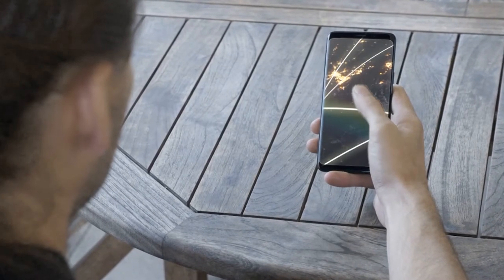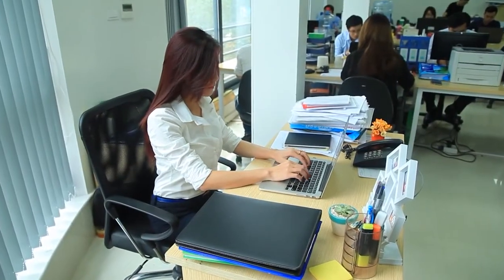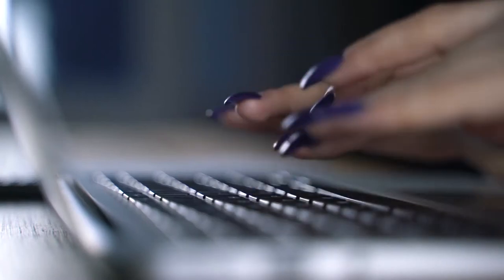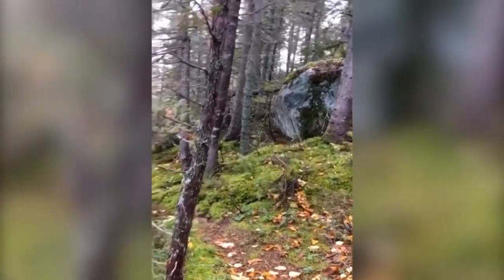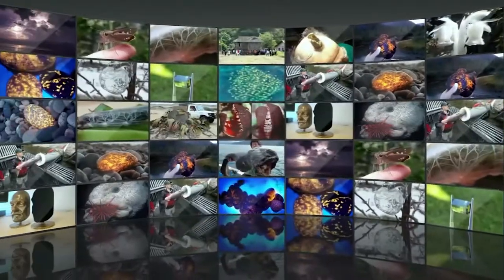The internet puts the world at your fingertips, but rest assured, there's plenty of cool stuff out there you've yet to discover. From unusual plants and animals to bizarre natural phenomena, here are some things you're probably about to see for the first time in your life.